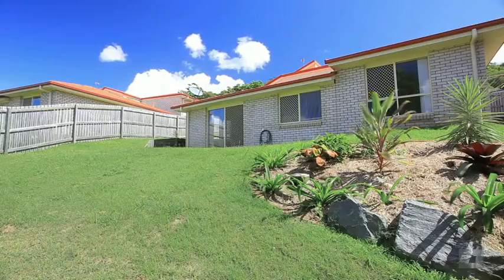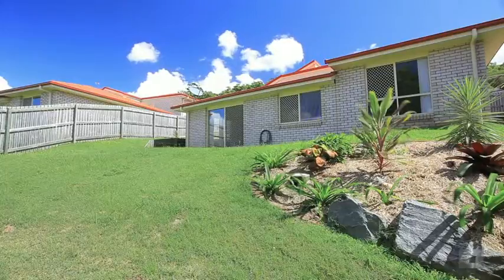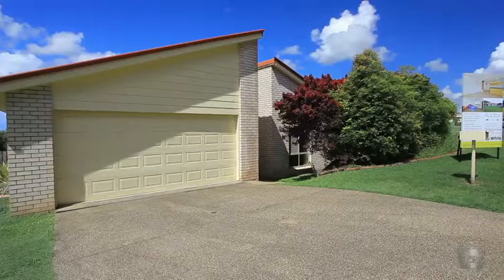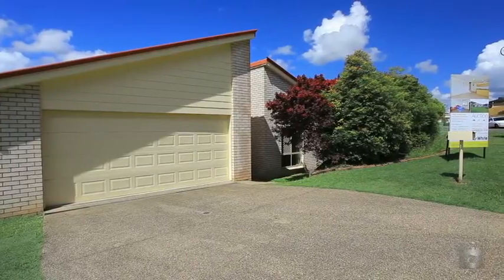This is a fantastic time to buy given the planned infrastructure start in Coomera which will surely multiply your investment. 34 Blue Tail Crescent, Upper Coomera.